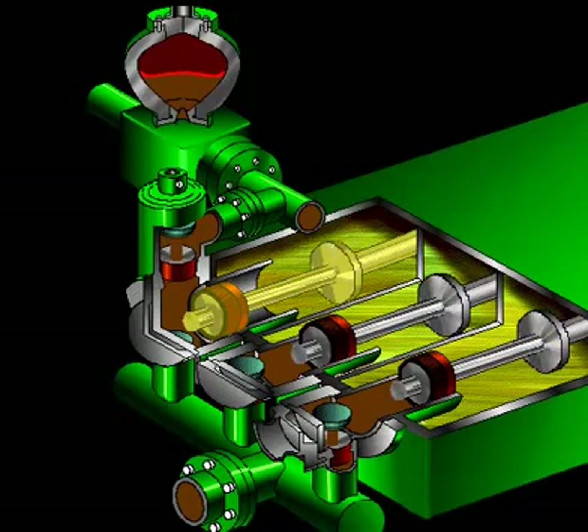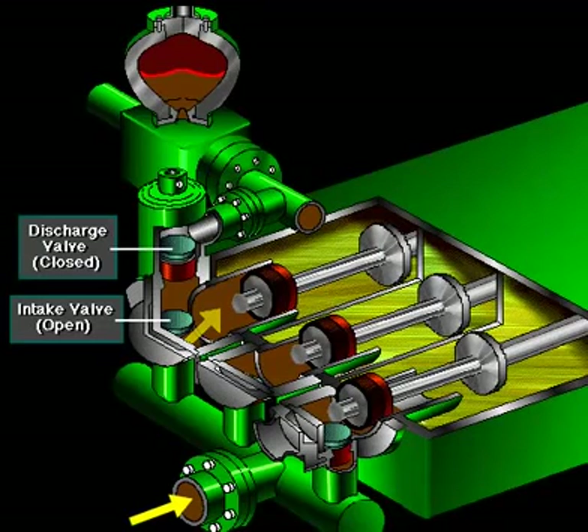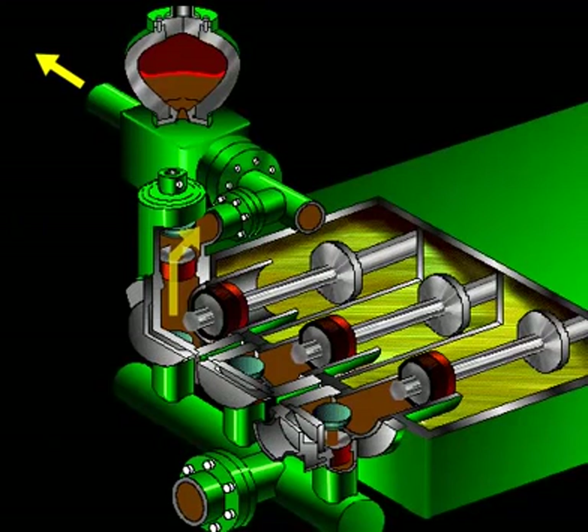Concentrate on the left piston to understand how the pump works. The left piston has completed its backstroke, drawing in mud through the open intake valve. As the piston moved back, it lifted the intake valve off its seat and drew mud in; a strong spring holds the discharge valve closed. The left piston then moves forward, pushing mud out through the now-open discharge valve, while a strong spring holds the intake valve closed. The left piston has completed its forward stroke, the full length of the liner, completely discharging the mud from it.